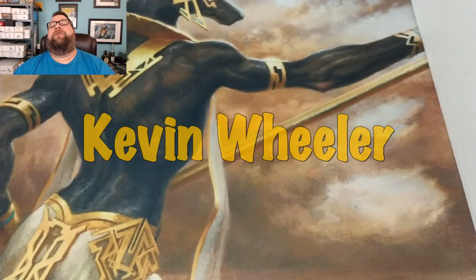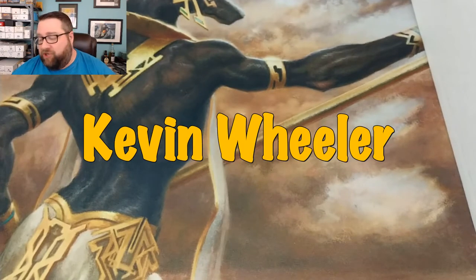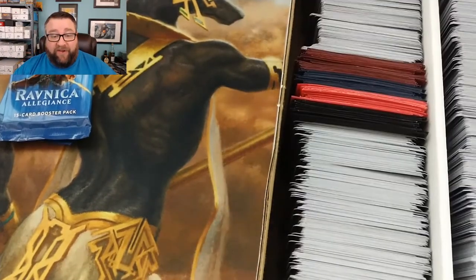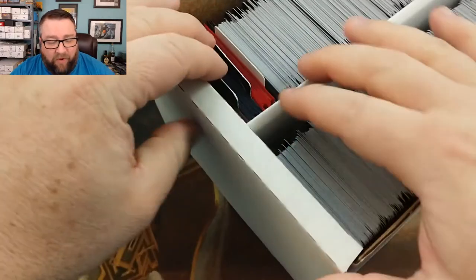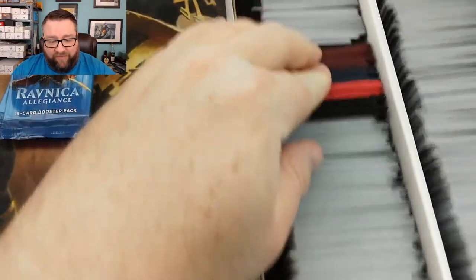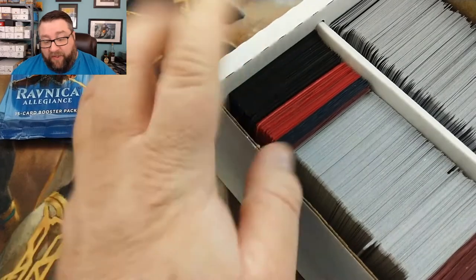First up we have Mr. Kevin — thank you so much for being a patron, it is greatly appreciated. We got two packs for you here. We're gonna go to our build-a-pack box. Almost forgot — our build-a-pack box is about to get bigger. This is what we have right now; you can see the rares and uncommons are getting kind of slim. These are my spare sleeves and cards that are going in next month.